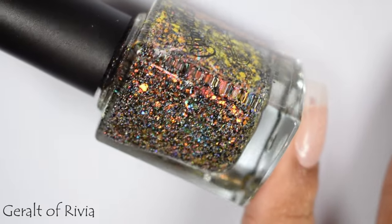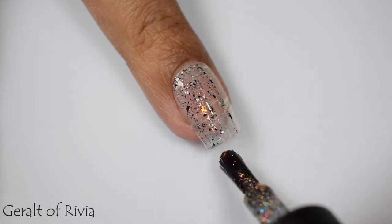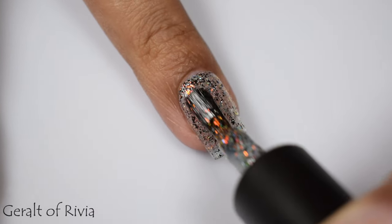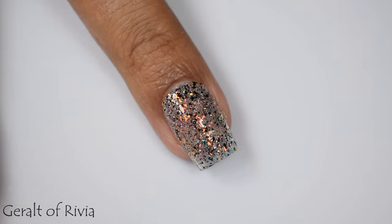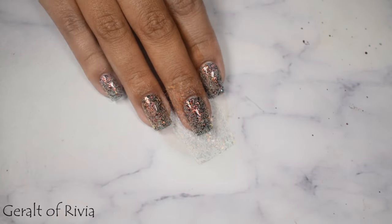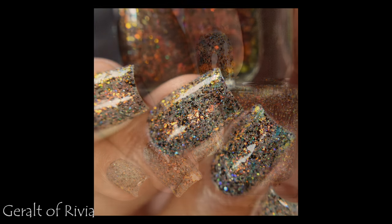Next is another one of my top picks — Geralt of Rivia. This is described as a clear base packed with orange, gold, iridescent flakes, black flakes, and hollow flakes and glitters. Make sure to use thin coats as you slowly build it up — don't overwork it. I'd personally take it to three thin coats. It's very versatile as a topper, but by itself it's stunning. It's got lovely orange UCC-looking flakes that shift between gold. I can see these representing Geralt's eyes. Finish with a thin coat of glitter smoother underneath your glossy top coat.